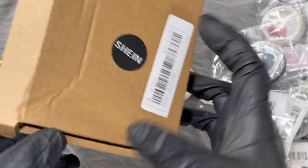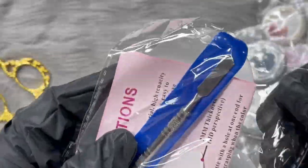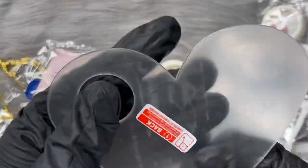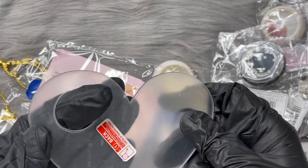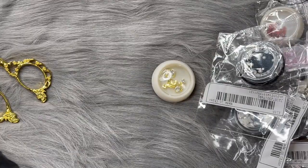I found this in the makeup section - it's a palette for mixing, but I bought it to mix gels. It has a clear coating you have to peel off, but you can use it as a little palette to mix your gel polishes. It was only a dollar so I grabbed it.